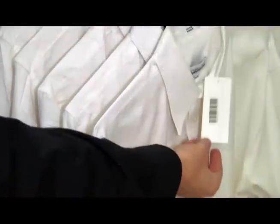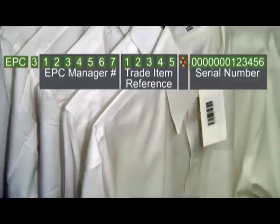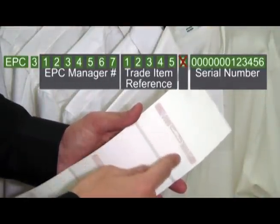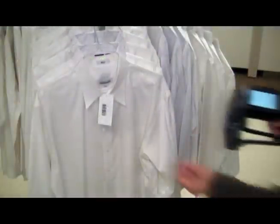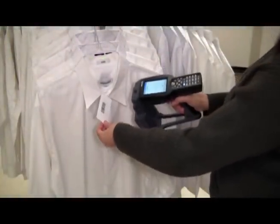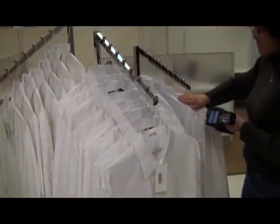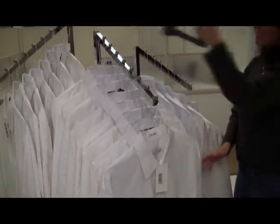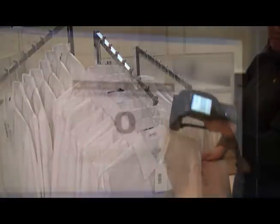Retail stores use barcodes for inventory management. The UPC barcode contains information about the manufacturer and the product it's attached to. RFID technology not only provides this information, but also includes the unique serial number of the item, so it's much easier to differentiate sizes, colors, and other unique attributes. Plus, barcodes can only be scanned one at a time and require a direct line of sight. UHF RFID technology performs thousands of read acquisitions per second and doesn't require line of sight between the reader and the tags. That makes taking inventory not only faster, but easier and far more accurately than with barcodes.